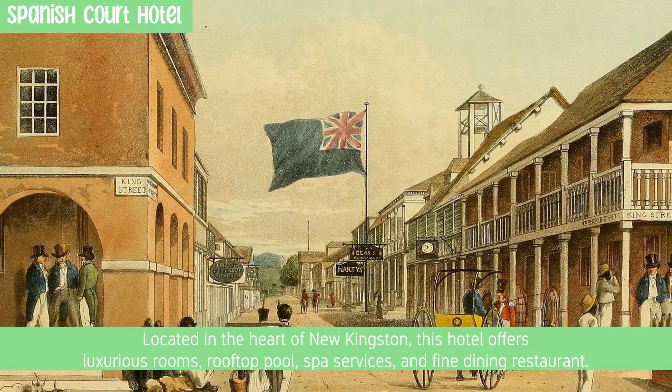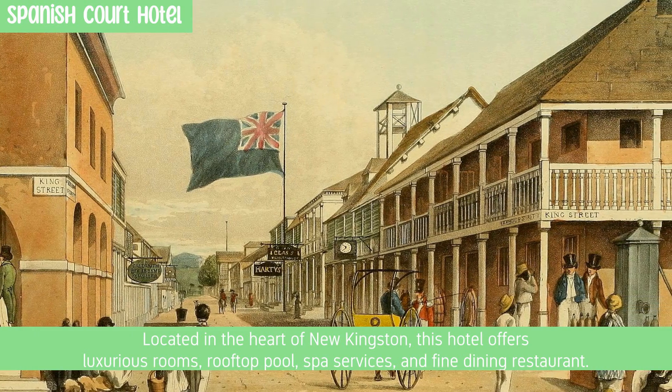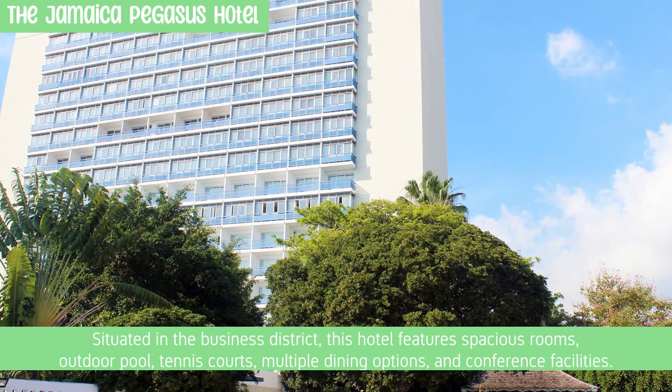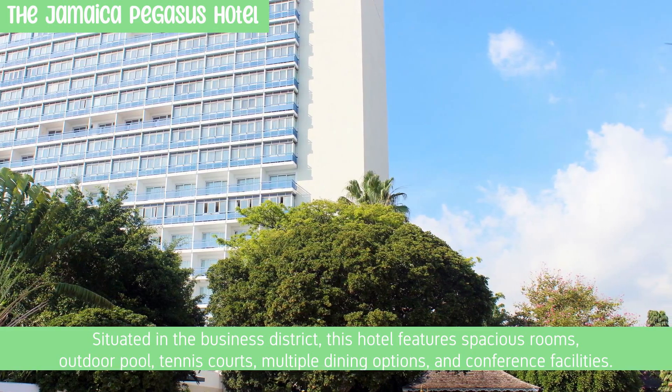Located in the heart of New Kingston, the first hotel offers luxurious rooms, a rooftop pool, spa services, and a fine dining restaurant. Situated in the business district, the second hotel features spacious rooms, an outdoor pool, tennis courts, multiple dining options, and conference facilities.